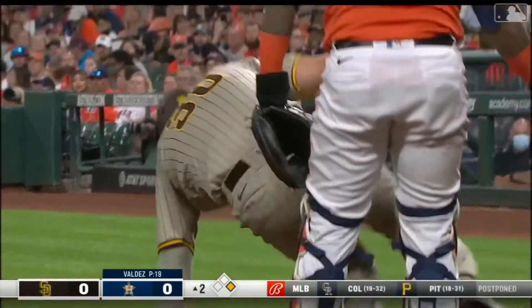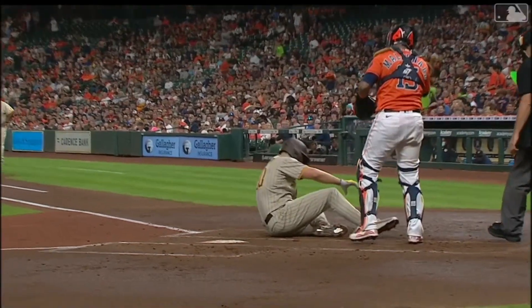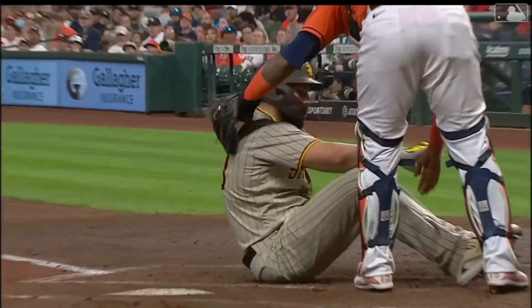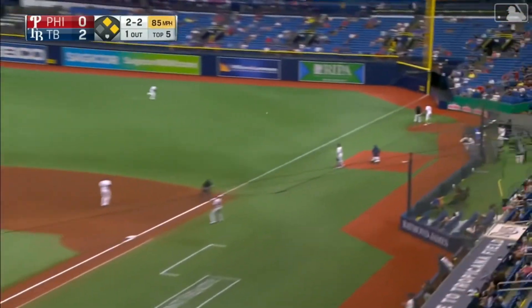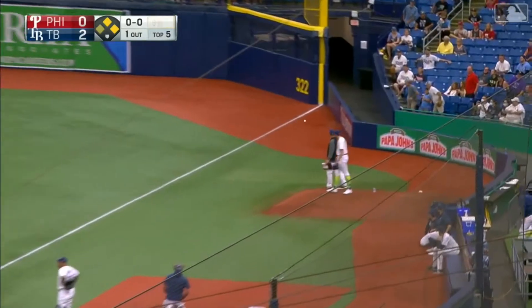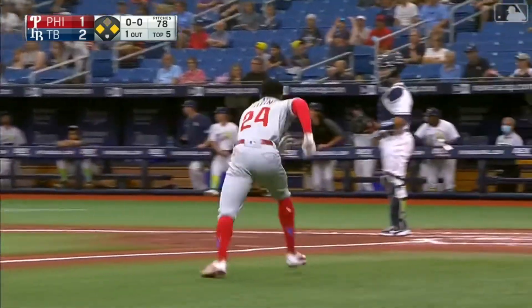Hosmer — you always get nervous especially right around the hands. He laces it out toward right field, that's a fair ball going down to the corner. One runner — Roman is flying to third, he's being waved home.